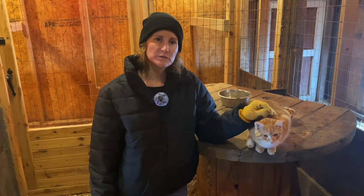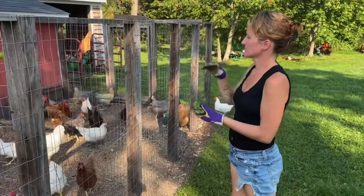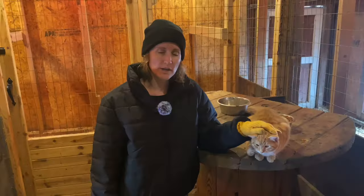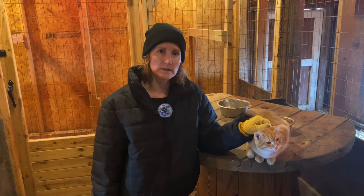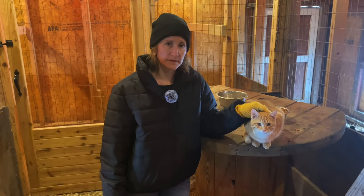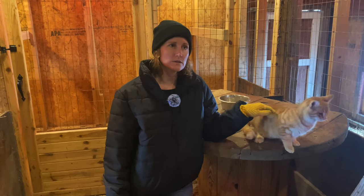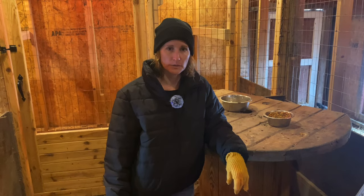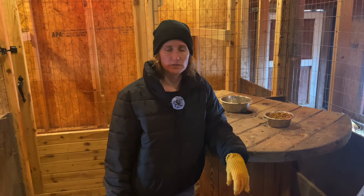Another great treat for chickens is table scraps — whatever you had for dinner or lunch and didn't eat, don't throw it in the trash, just throw it out to the chickens. When you do feed your chickens table scraps, make sure you do not throw onions, asparagus, or avocados — those are not good for chickens. There are a few things to avoid, but most fruits and veggies are just fine.